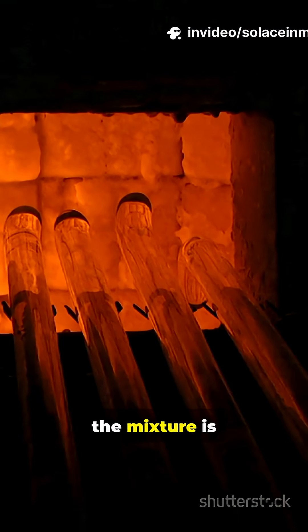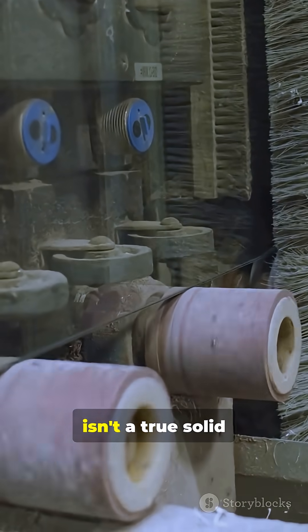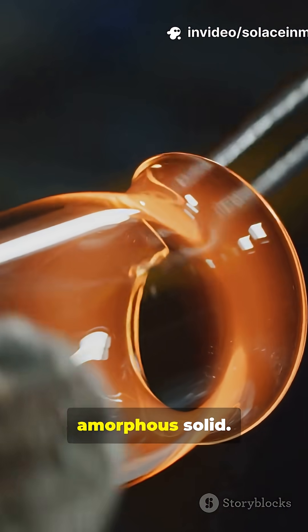Once melted, the mixture is cooled rapidly, locking the atoms in place. That's why glass isn't a true solid or liquid — it's what scientists call an amorphous solid.